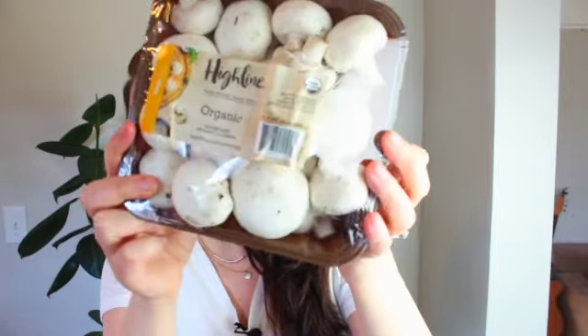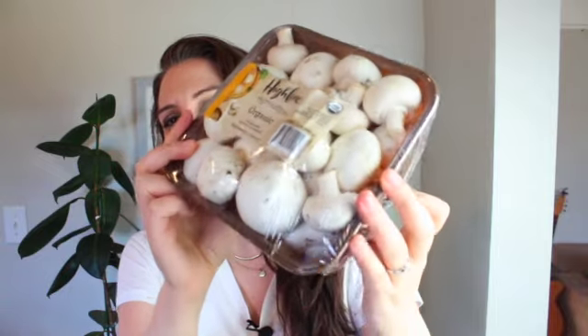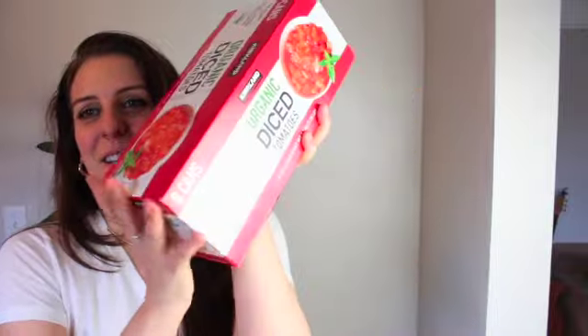First up, one of my favorite things to get from there are mushrooms. They seem to last a long time, and I love using mushrooms as a replacement for the chewiness of meat in a recipe. Mushrooms have a really good umami, savory flavor, so I cook with mushrooms all the time. And this was about six bucks.